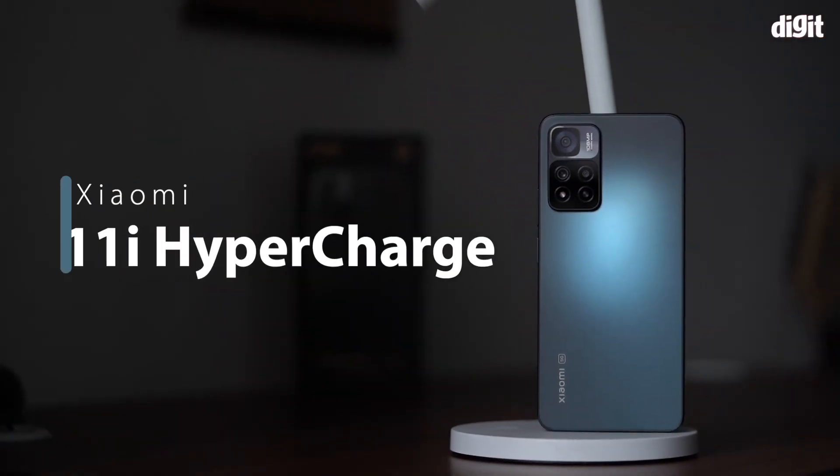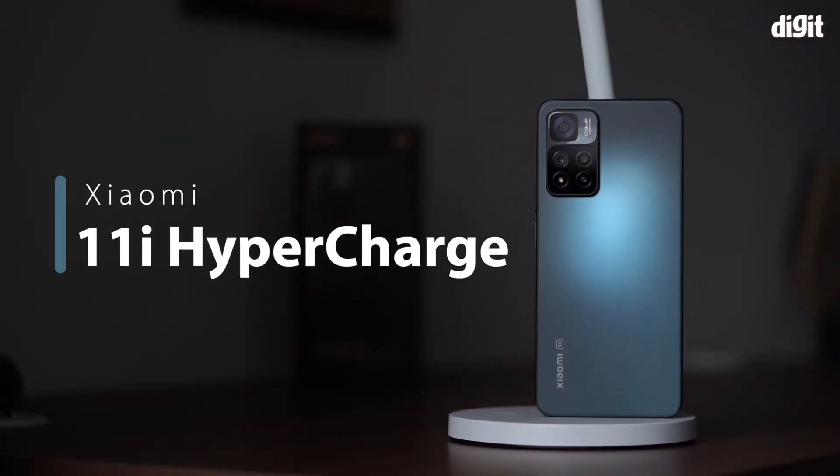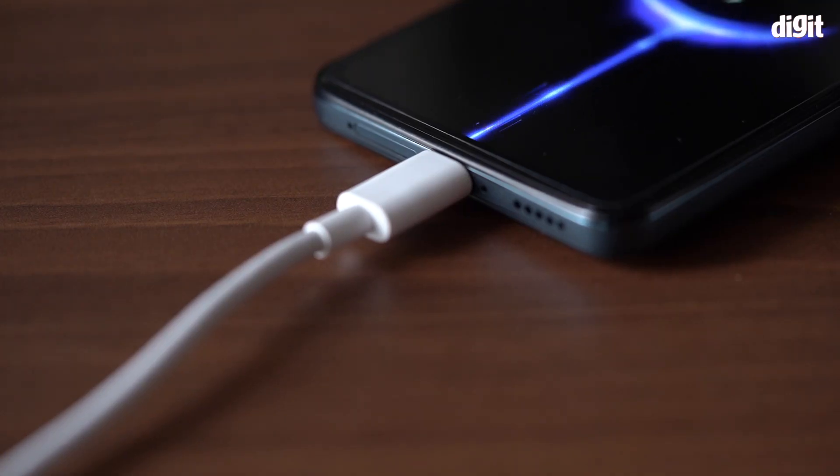Hello everyone, I am Siddharth and today I am going to talk about the Xiaomi 11i HyperCharge. This is India's first 120W fast charging smartphone, capable of refueling your phone's battery in the blink of an eye. Xiaomi claims that it takes just 15 minutes to charge this phone from 0 to 100%, and I did put that wild claim to test with some interesting results.